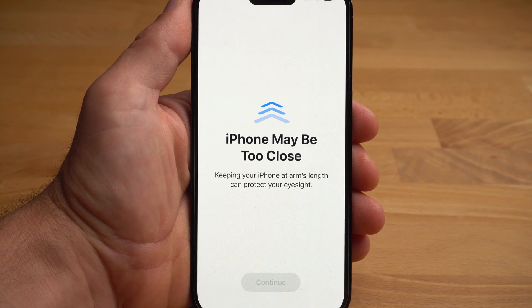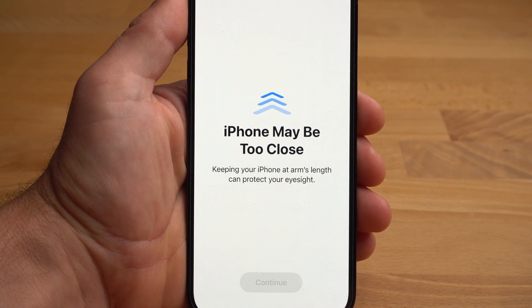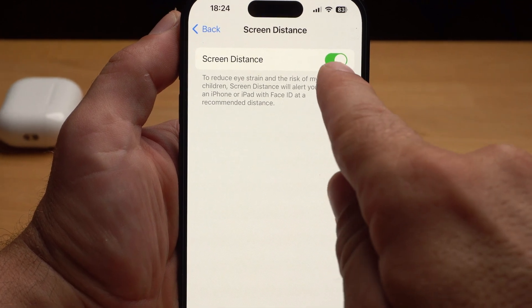If you want to prevent your eyes from getting tired quickly, you should not hold your iPhone too close while reading. Especially children should not do that for a long period of time to prevent nearsightedness. With screen distance, you can set your iPhone to check the distance to your screen, and if you hold your iPhone too close for a longer period of time, it will warn you. Quite a useful feature in my opinion. You activate it in the settings under screen time.